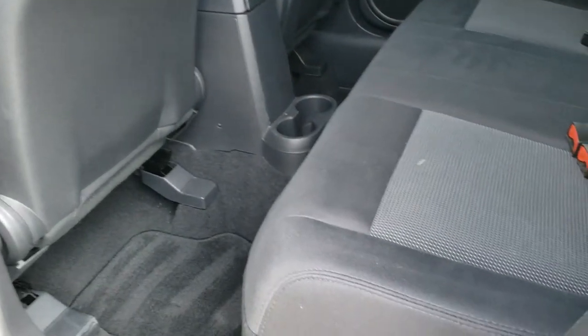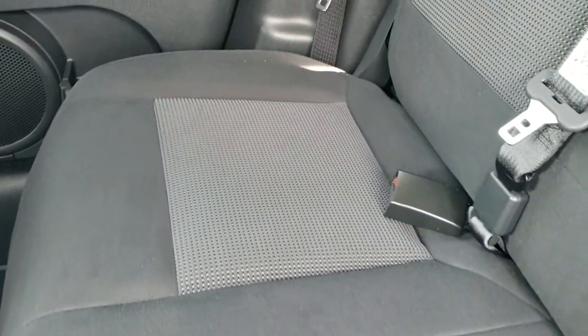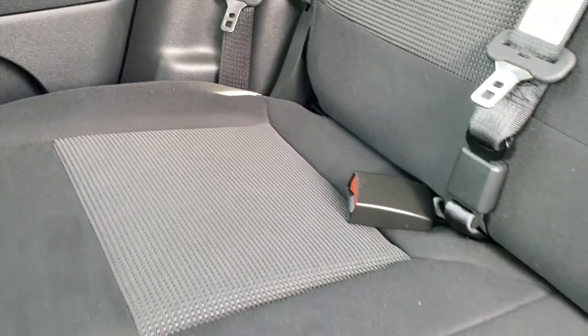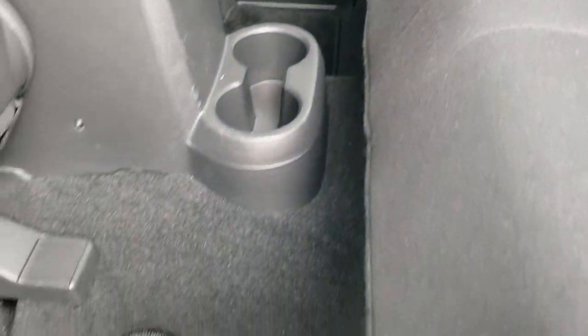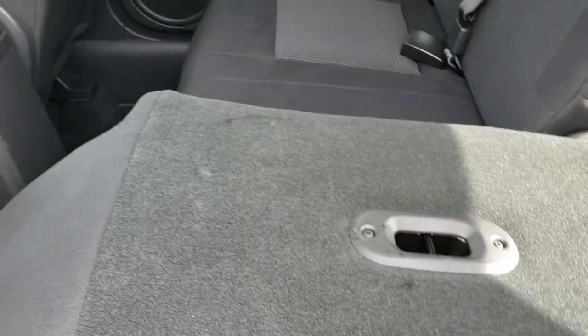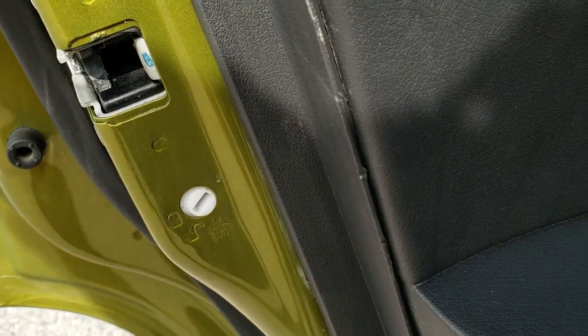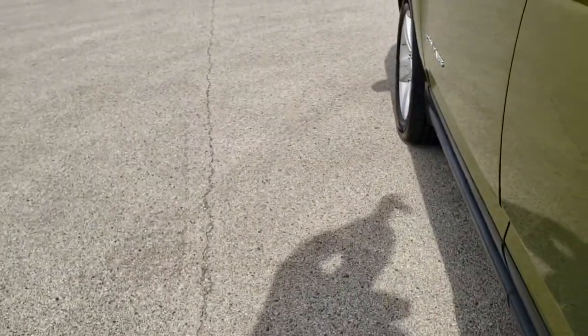The back seats are just as clean as the front seats — no rips or tears back here. It does have the LATCH child safety system for car seats. Carpeting and floor mats are in really nice condition. These seats do fold down almost completely flat for extra storage, which is nice if you've got to haul extra stuff. It also has the child safety door locks in the back.